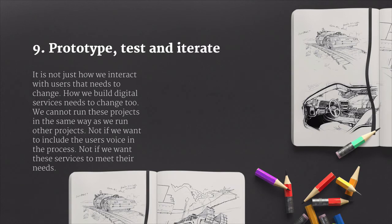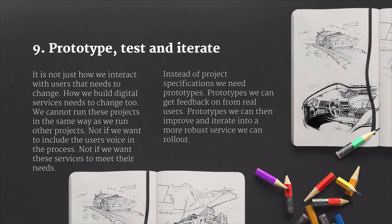It's not just how we interact with users that needs to change. We also need to build digital services in a different way. We can't run these projects in the same way as we've run other projects, not if we want to include the user's voice in the process. Instead of big project specifications, we need to start prototyping — prototypes that we can get feedback on from real users, and then improve and iterate into a more robust service that we can roll out to everybody.